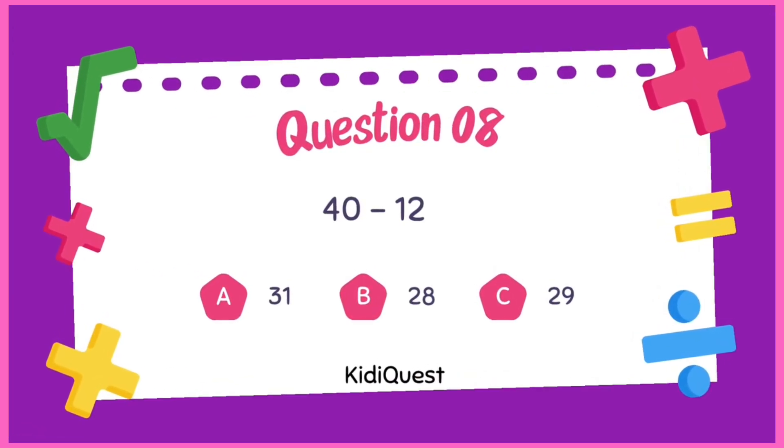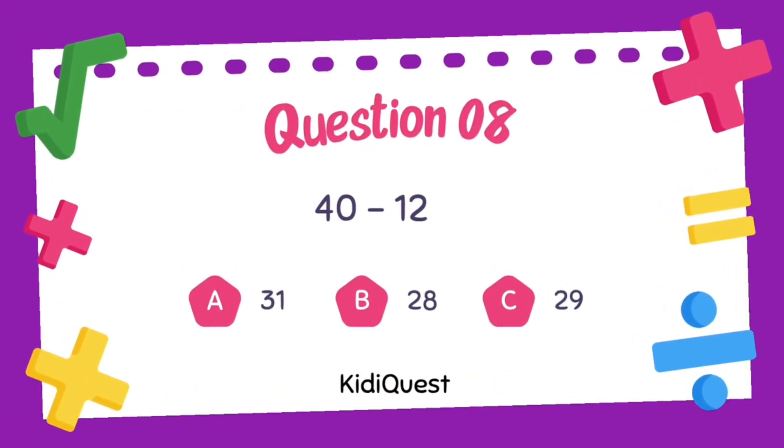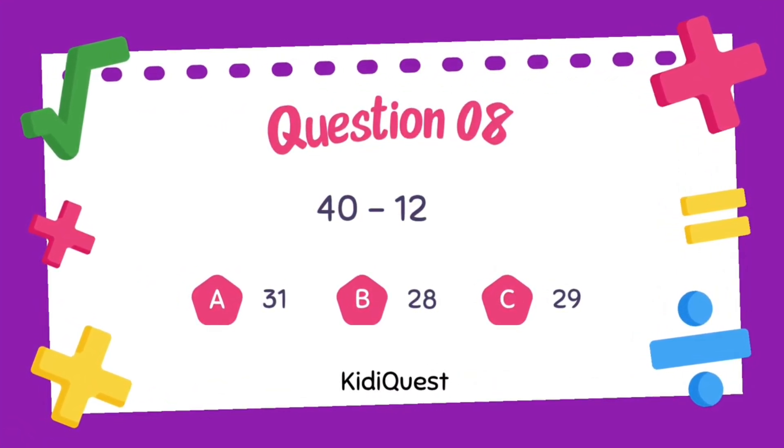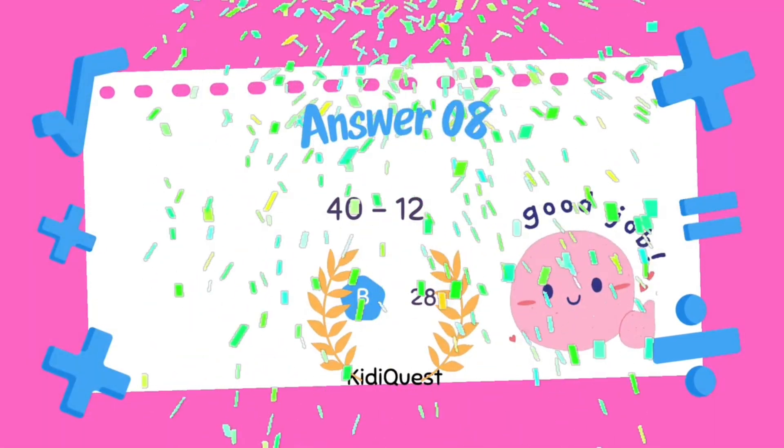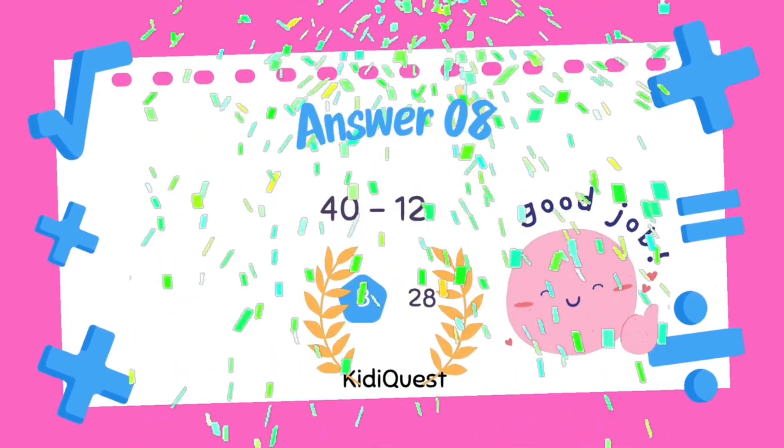Question 8: 20 minus 12 equals — option A: 31, option B: 28, option C: 29. The correct answer is option B, 28.